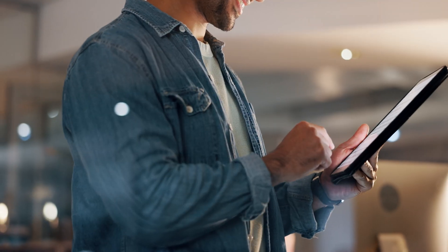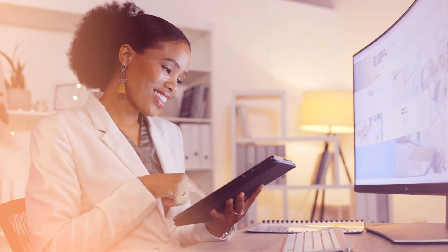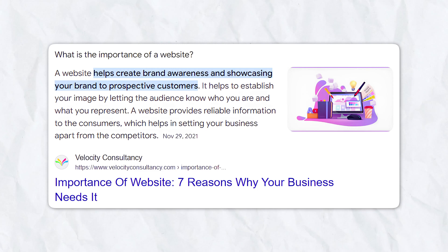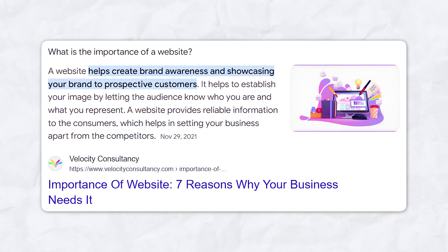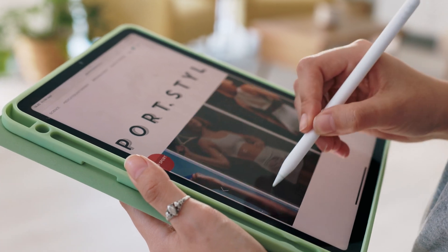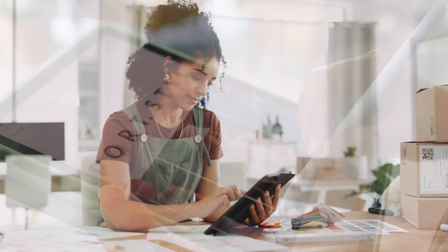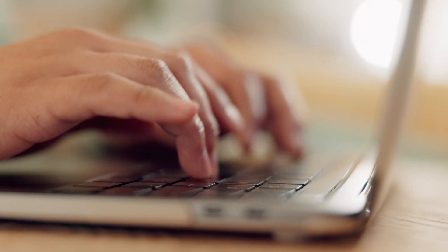First things first — why even bother with a website? We live in the age of social media, where everyone's on Instagram, TikTok, or even LinkedIn. But here's the thing: social media platforms can change, trends can fade, and algorithms can shift. But your website — that's yours. It's a place you control, where you can present your brand, your ideas, and your services exactly the way you want to. Whether you're launching a side hustle, promoting an online course, or just want a place to share your thoughts, having a website is a no-brainer.